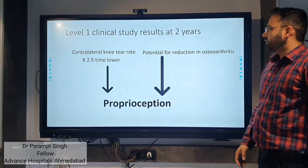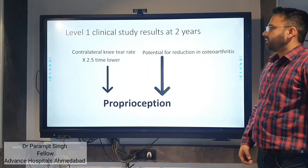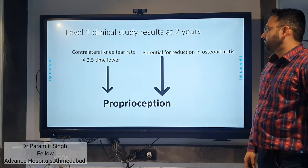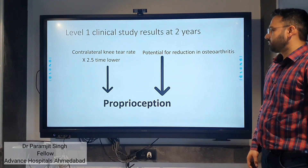It was also seen that on the contralateral side — the contralateral knee — the tear rate decreased 2.5 times. There is also a potential reduction in osteoarthritis chances due to improved proprioception.